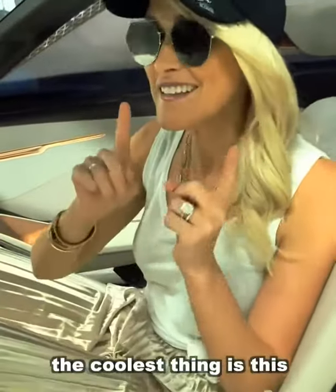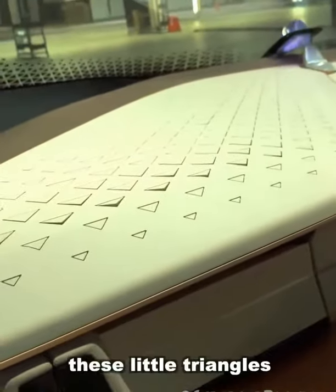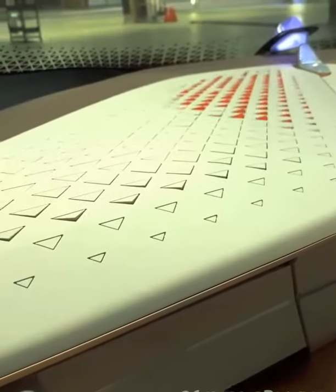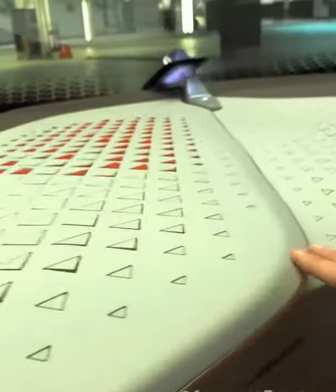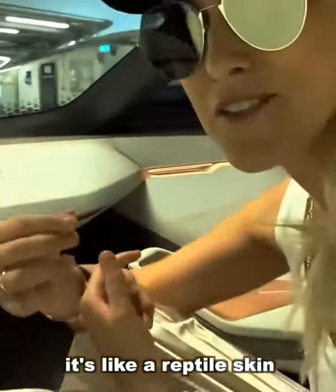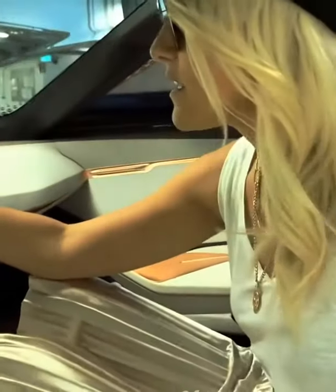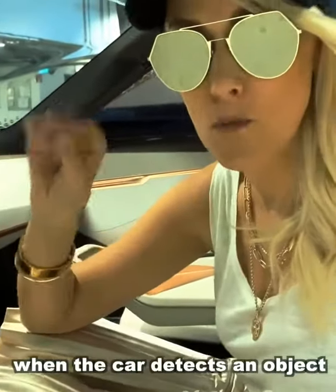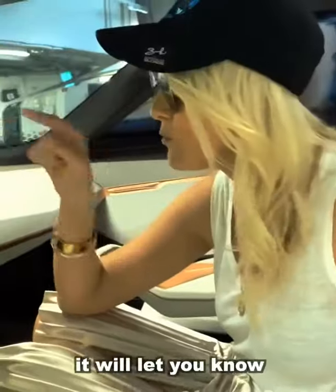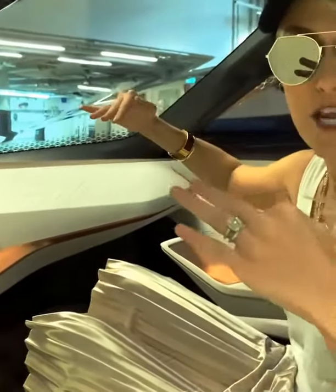The coolest thing is this — check out what these little diamonds, these little triangles, do here. It's like reptile skin, it's almost like it's breathing. What that does is when the car detects an object that you can't see, it will let you know by moving these little triangle shapes on the dash.